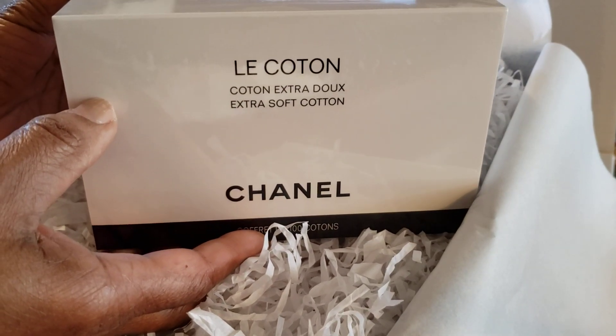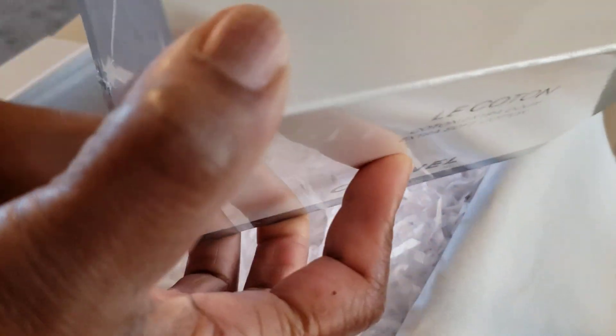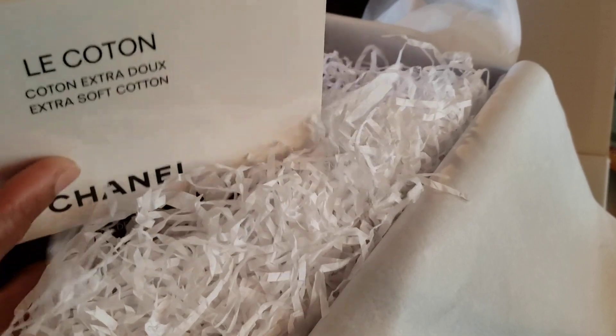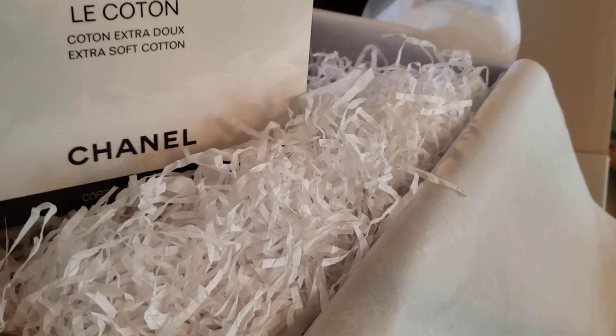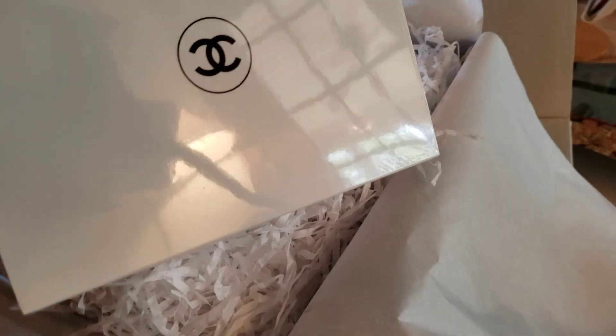Oh my goodness, okay. Now this — this is all that's in my budget. Wait — extra cotton, extra soft cotton. Okay, I got to get the scissors. That's all that's in that huge box. Oh my goodness! Okay, here are the scissors, let me hurry. Look at that nice Chanel box!